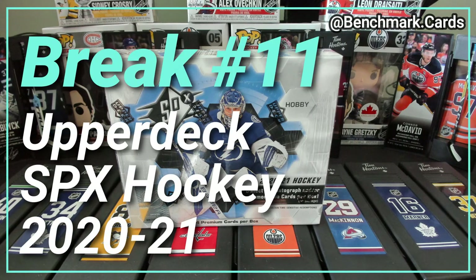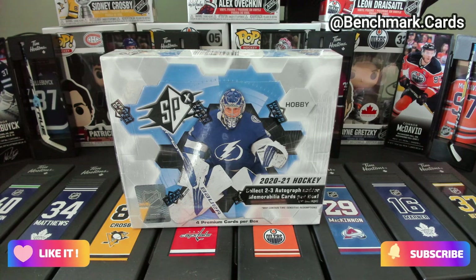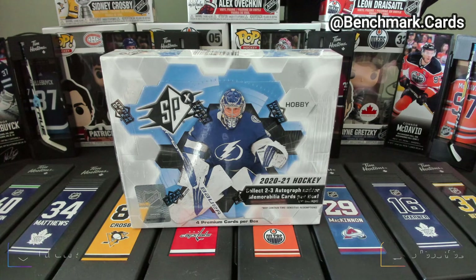Hey everyone, what's going on? Welcome back to Box Break number 11. Today we're opening up one box of 2021 SPX Hockey — four cards, four packs, a bit more of the premium stuff from Upper Deck.